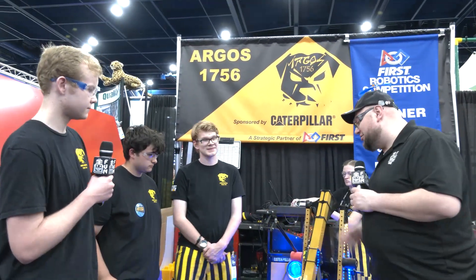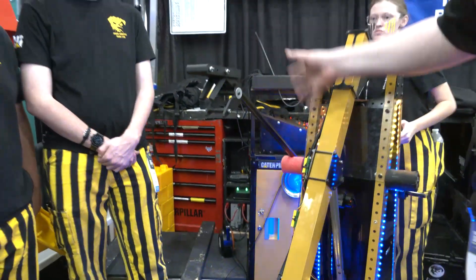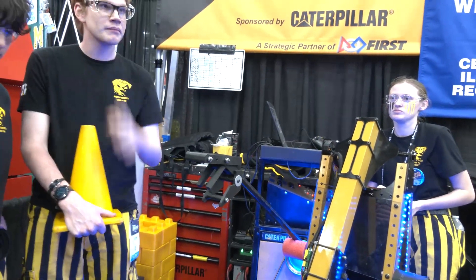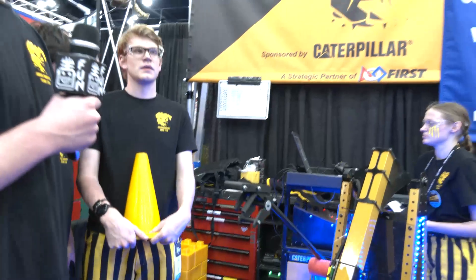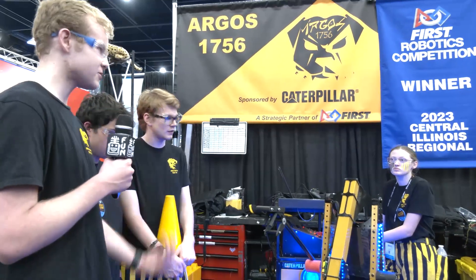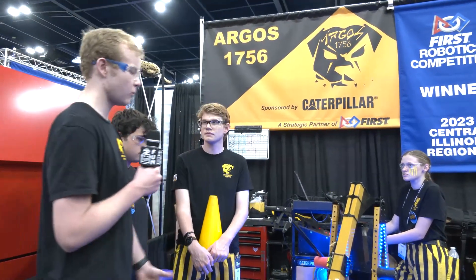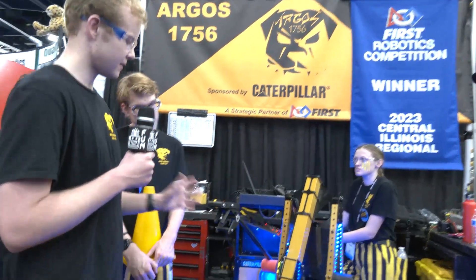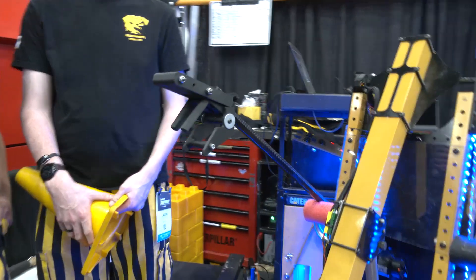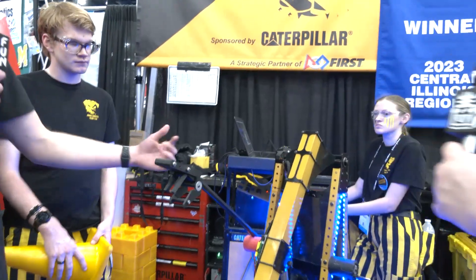Let's talk about the cone slammer you've added. After our week three competition we decided we needed to get away from a two-piece auto and try for a three-piece auto. We were at practice one day just messing around with how to put a cone onto the nodes, and we eventually came up with a motion where you slam it down like this. We started prototyping with wood and all kinds of things and came up with this. As you can see there's scuffing here — when it slams onto the node it pushes the cone out and onto it. I love all the 3D printing and carbon fiber here too.